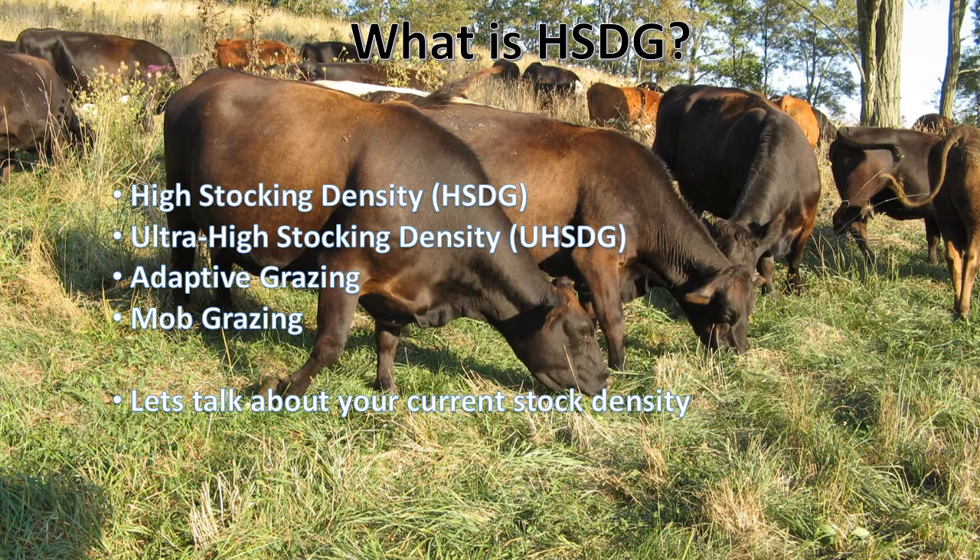High stocking density grazing has its roots in how natural herds moved across our native grasslands. They were crammed together in herds, migrating across an area, with predators on the outside of the herd always looking to take advantage. So the herds kept themselves compressed. High stocking density grazing is a further thought of managing our forages and grasslands the way they had historically been managed by wild herds.